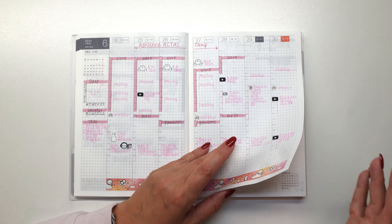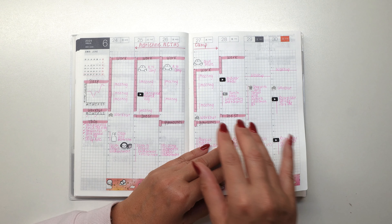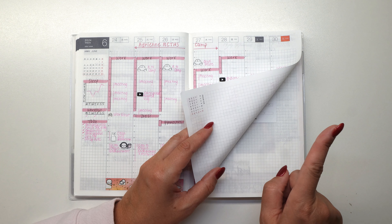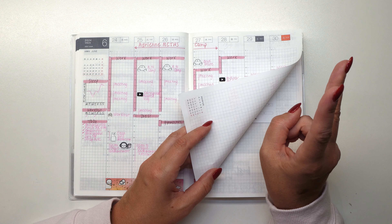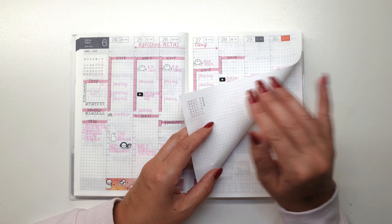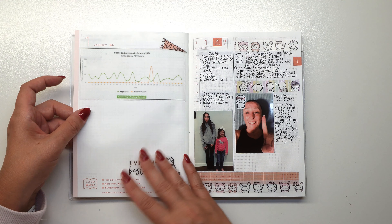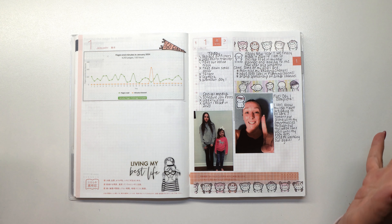The next page is blank but I'm not going to show it because it has banking information. On that particular page I like to have starting and ending balances of my bank account and my subscriber counts at the beginning and middle of the year, so I can see the growth. I don't want to share that, so we'll jump ahead to my daily spreads.